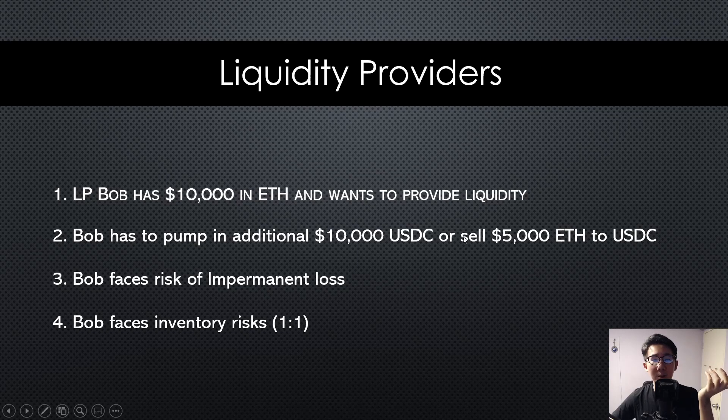Both ways are not good for him. The first way requires him to put in additional capital unnecessarily, and the second way means he loses half of his exposure to the Ethereum price. That is the problem liquidity providers face in exchange for the yields they earn. And third, liquidity providers face the risk of impermanent loss, especially when the ratio of the two tokens deviates very far apart.